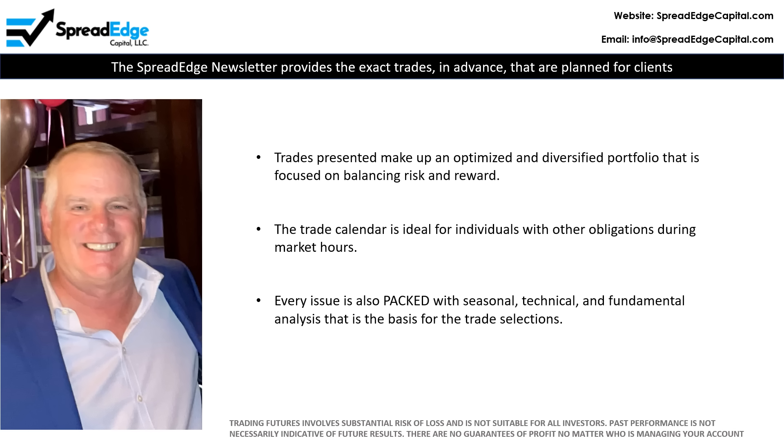The SpreadEdge newsletter provides the exact trades in advance that are planned for client and personal accounts. The trades presented make up an optimized and diversified portfolio with a focus on balancing risk and reward.